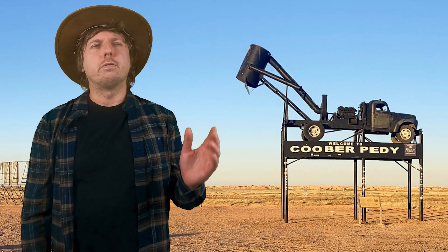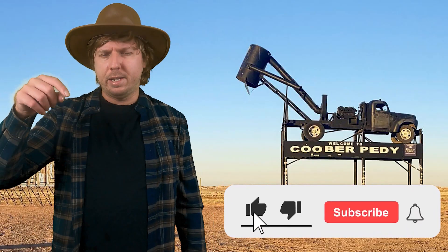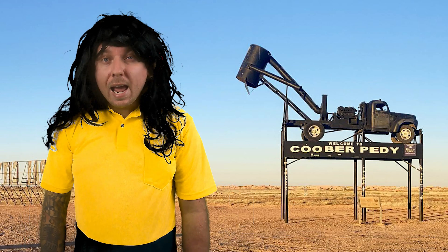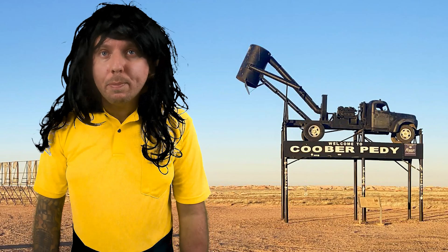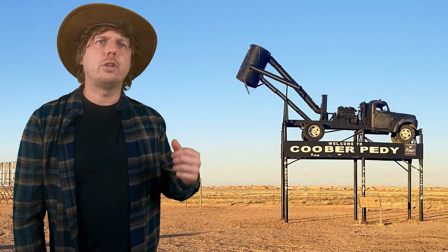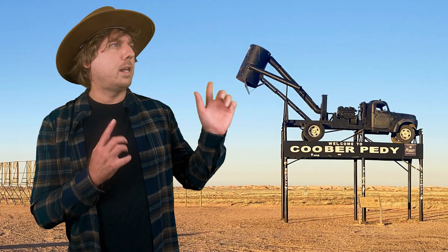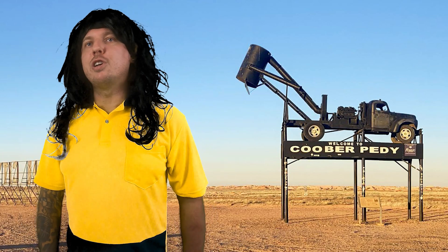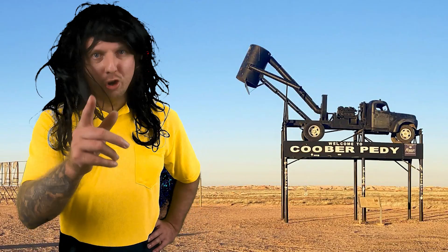Hit the subscribe button — trying to get to 10,000 subscribers. There are more videos over there too. Cheers, I'll keep watching because there's always something new — see you in the next one.